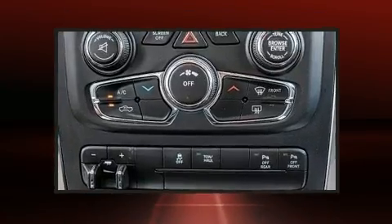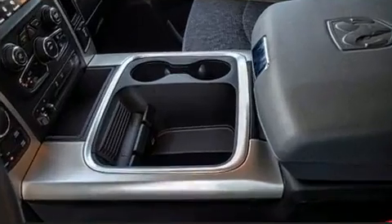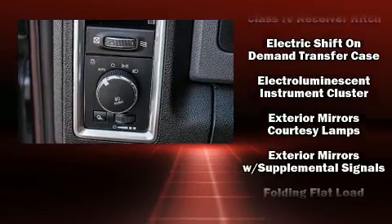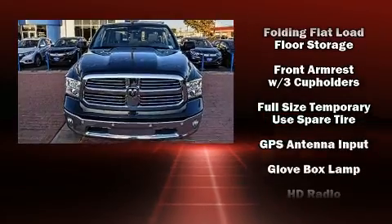Passenger security is always assured thanks to the various safety features, such as dual front impact airbags, front side impact airbags, traction control, brake assist, ignition disabling, an emergency communication system, and 4-wheel disc brakes with ABS.